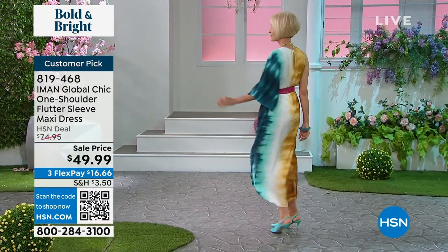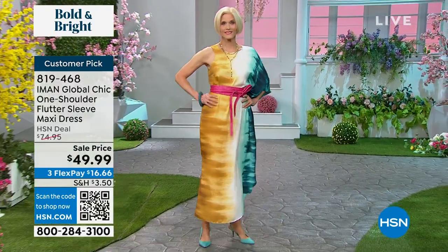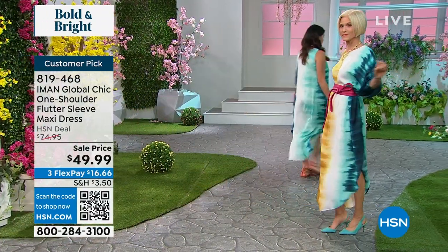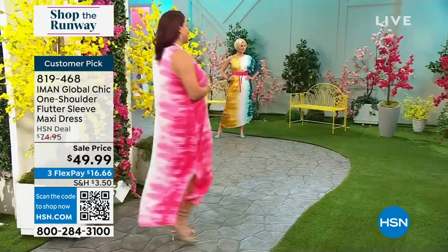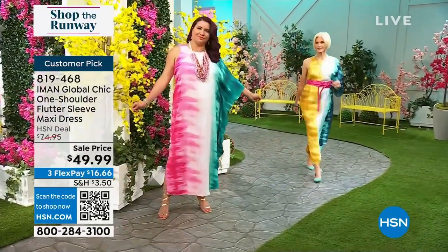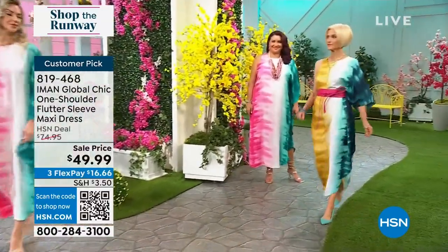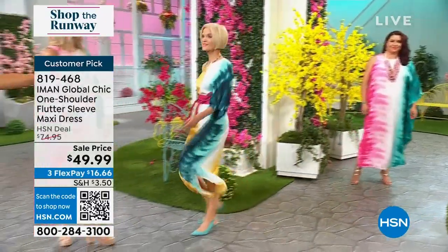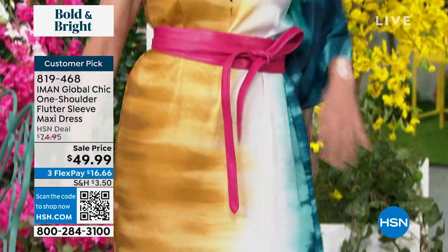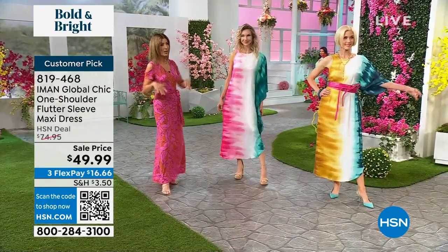Nobody is going to be wearing what you're wearing if you've got this dress on — you'll be the only one at the poolside barbecue with that much glamour and style. It could even be a cute swimsuit cover-up. You could wear this poolside and then go have drinks or dinner afterwards. It's great for any resorts this summer, for cruising, or wearing to several locations throughout the day. Lightweight, breathable, satiny smooth, and comfortable. The print is very painterly — it looks like it's painted on, which is something Iman always pushes with her prints.